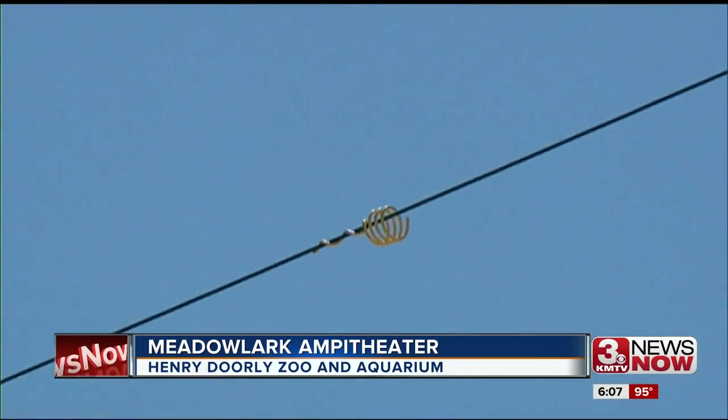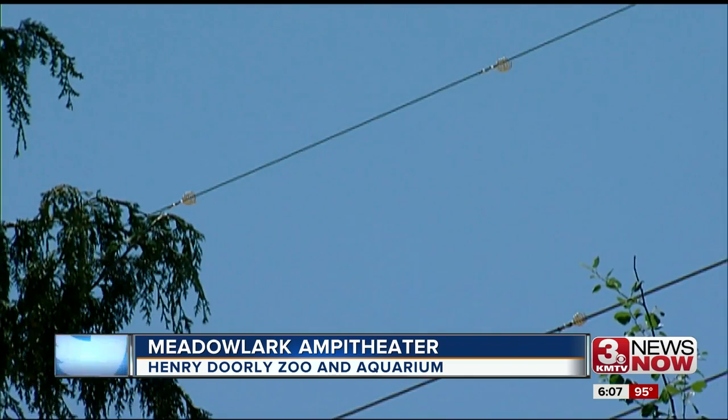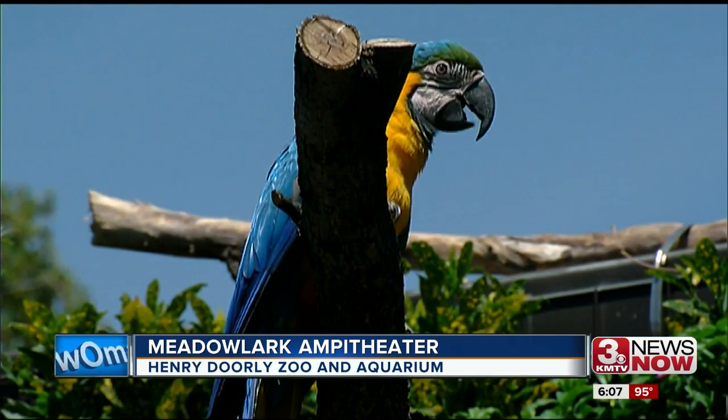To keep these birds safe while flying, the zoo teamed up with OPPD to install bird diverters. If they hit those power lines, they can injure a wing or a leg, and oftentimes it can be fatal.